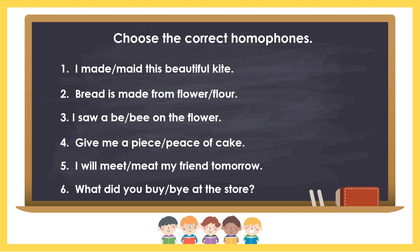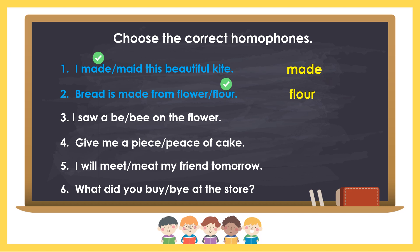If you're done, let's check your work. Number 1: I made this beautiful kite. The answer is made, M-A-D-E. Number 2: Bread is made from flour. The answer is flour, F-L-O-U-R.